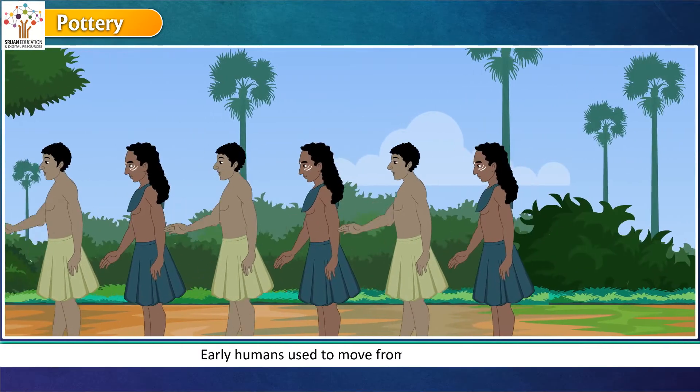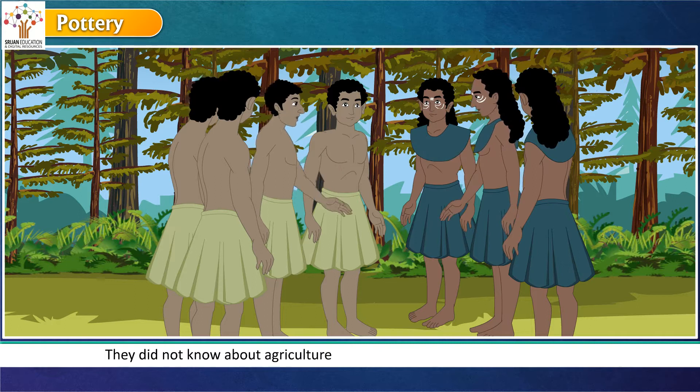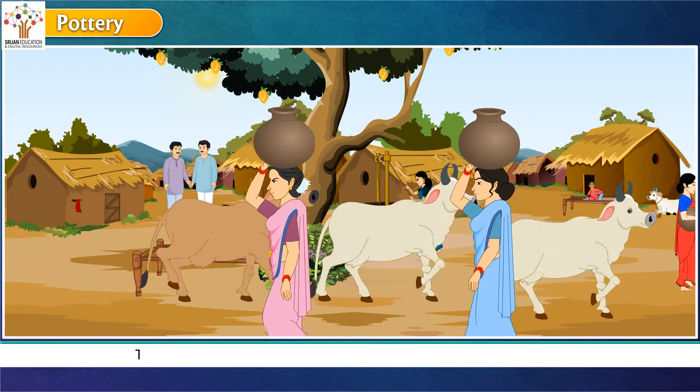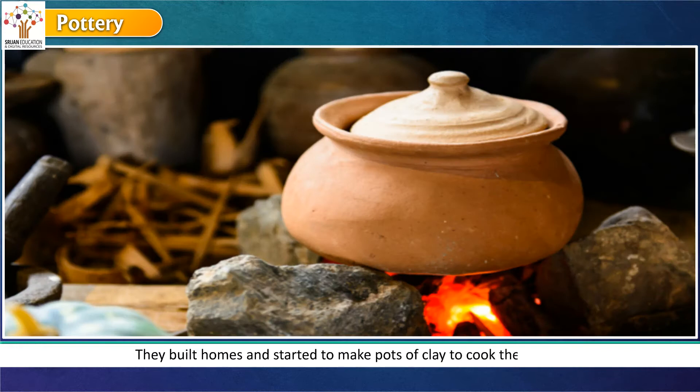Early humans used to move from place to place. They did not know about agriculture and used to eat whatever they could find. After some time, they settled down at one place. They built homes and started to make pots of clay to cook their food.